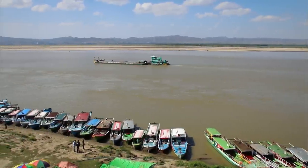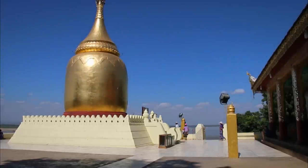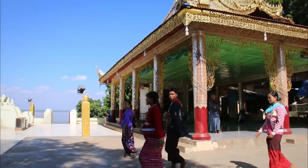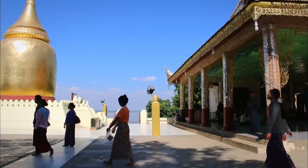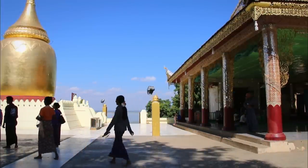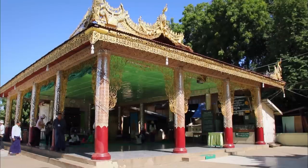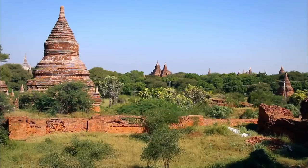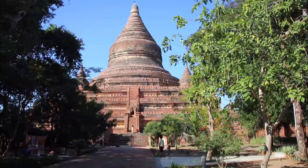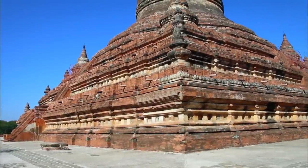Located on a hill overlooking the banks of the Irrawaddy, the Bupaya, or the Gourd Pagoda, is one of the most famous Burmese stupas. It attracts a lot of visitors. Small in size, it was built in the 3rd century AD, though its style seems to indicate it was built around the year 1000. In any case, it is one of the site's oldest monuments. Beside it, a small temple was built for worshippers. Further away, Mingalizedi Pagoda is the most recent of all the Buddhist monuments in Bagan. It was completed in 1284, three years before the kingdom fell to the Mongols.